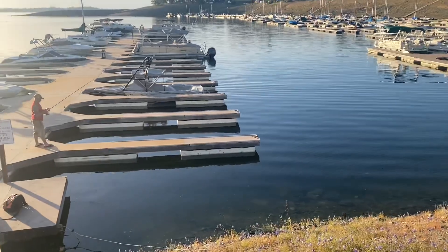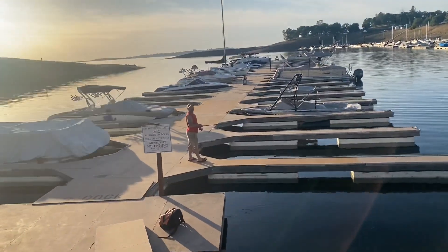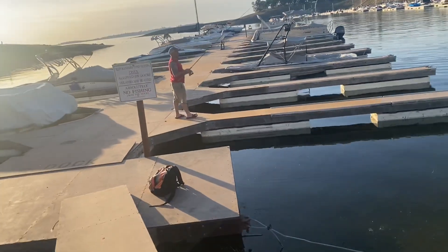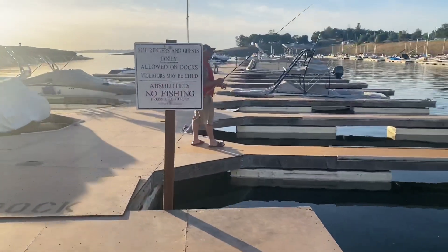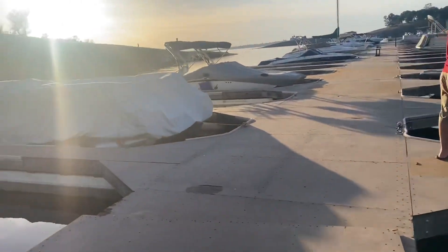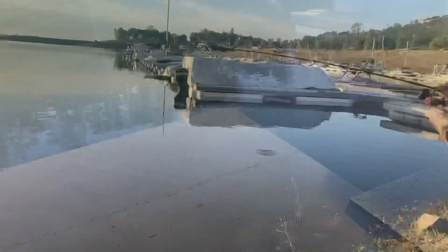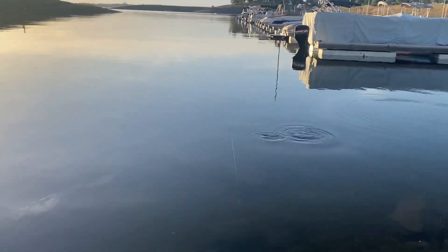Somewhere on the dock, Sub Leo, Captain Leo, trying to catch one without me. This guy out here just got one right here — what kind of fish is it, sir? Yeah, a little bass.